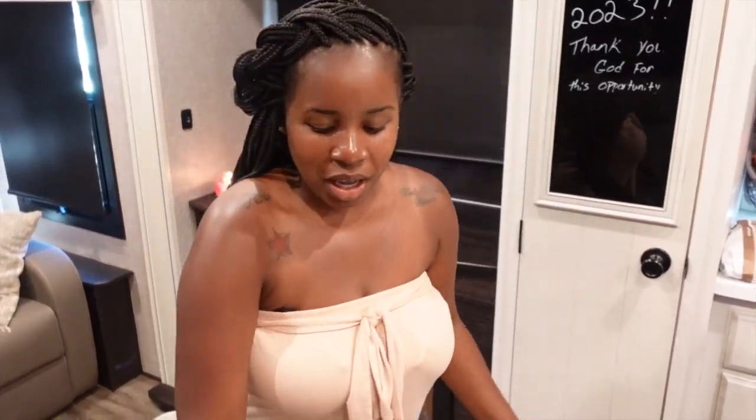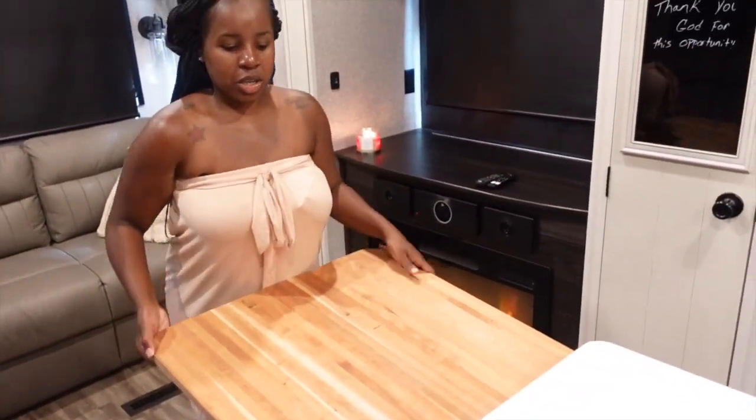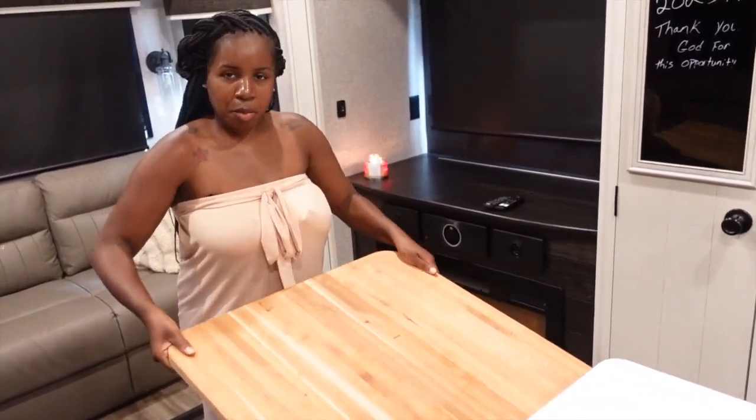This is going to be our prep station. And by prep I mean cutting up veggies — you pop it in and then pop it back out and drop it down. So you still have the space to cook, and you have the space to walk around when you're done.